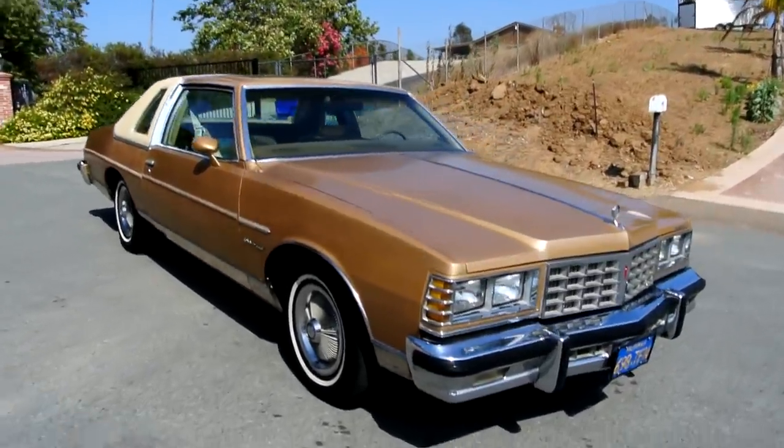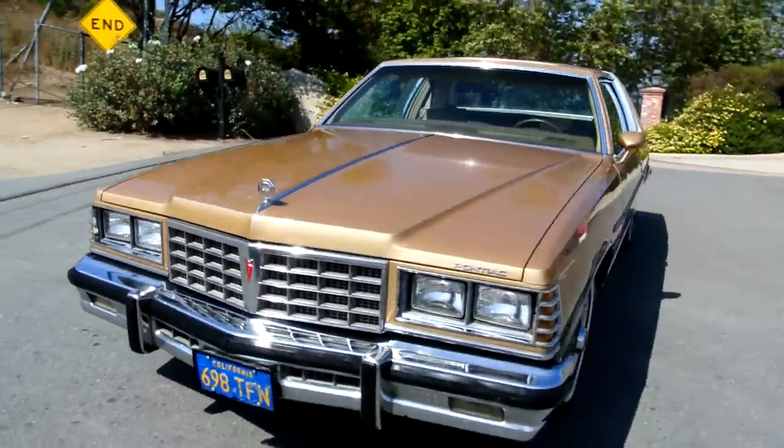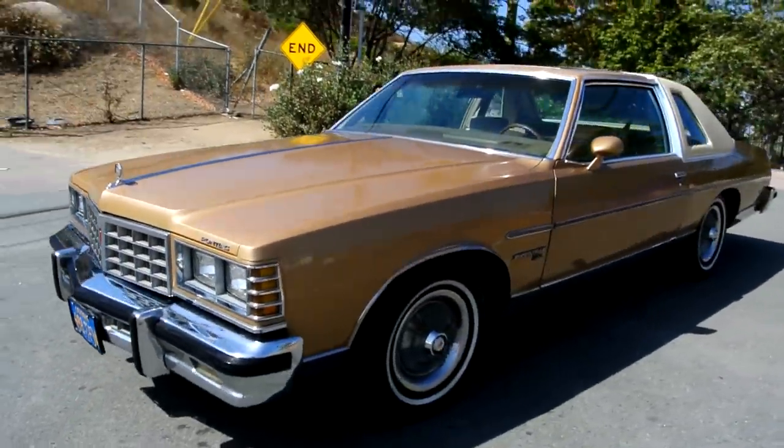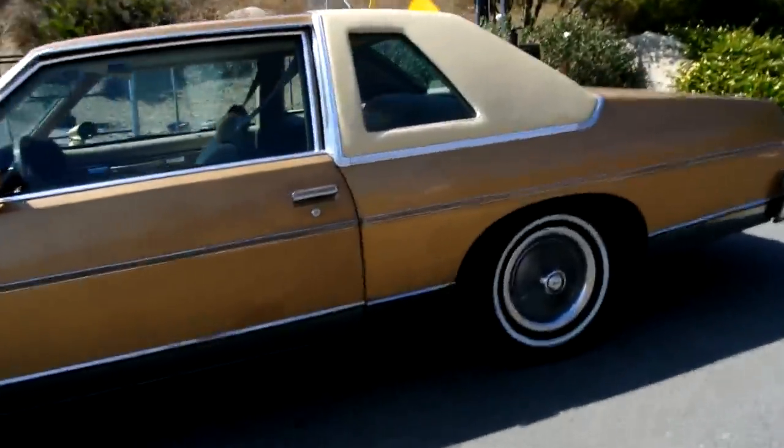Check out my other site www.cerealmarshmallows.com — you can check out my cereal marshmallows, same as what's in your morning breakfast cereal but with no cereal. Put them in your pancakes, your oatmeal, anything you want — eat them by themselves, they taste great.